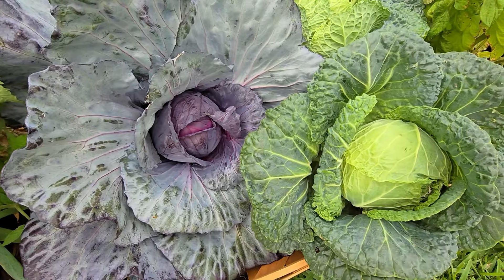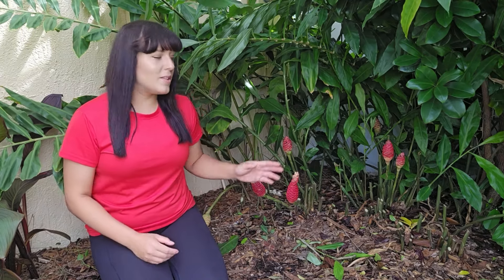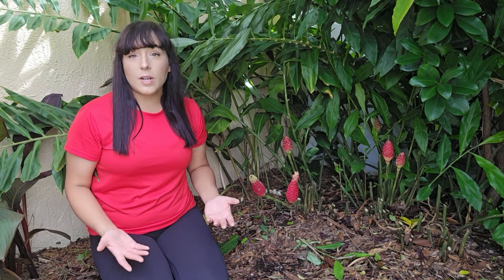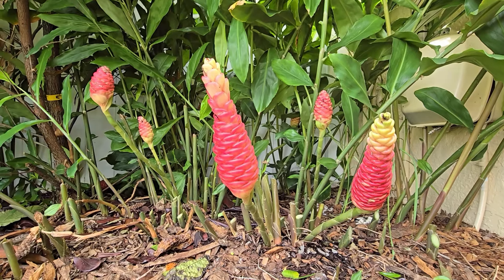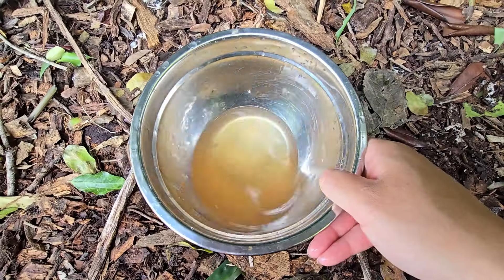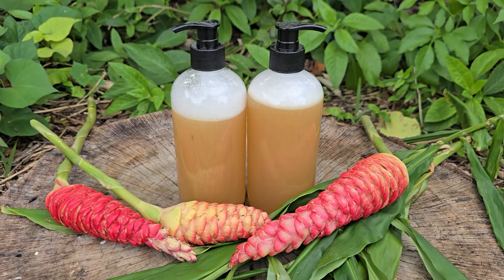First off, what is shampoo ginger and why should you grow it? Shampoo ginger, also known as awapui, is a tropical plant native to Southeast Asia and widely cultivated in Hawaii. It is part of the ginger family, just like culinary ginger, turmeric, and galangal. This plant is known for its distinctive cone-shaped bright red or green flower heads, which produce a fragrant clear liquid used as shampoo, conditioner, or as a skin moisturizer.